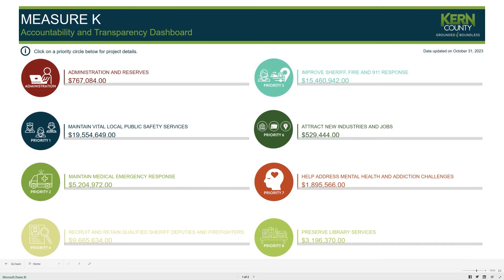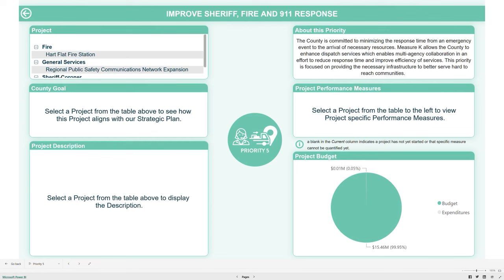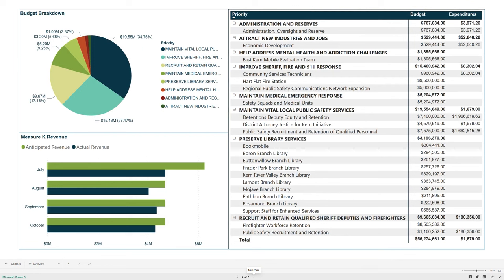For the projects, when you click on one, you're going to populate project descriptions, county alignment to our strategic plan, budgets, expenditures, and more detail about the project itself. You can also navigate to page two of the dashboard, which is an overview. That overview is going to provide a complete budget, expenditure, and revenue detail, and also a comprehensive list of all projects.